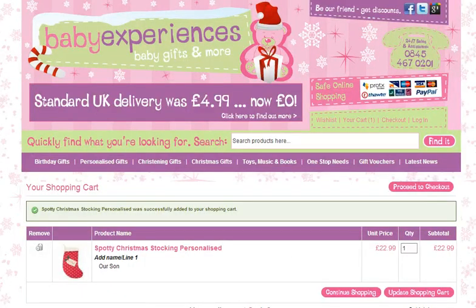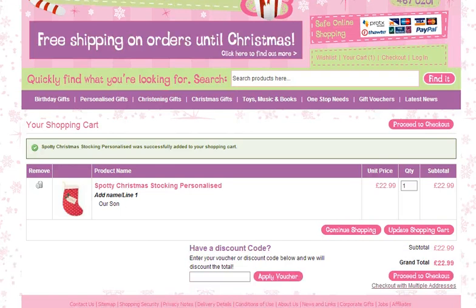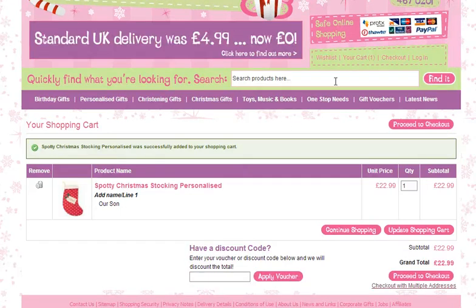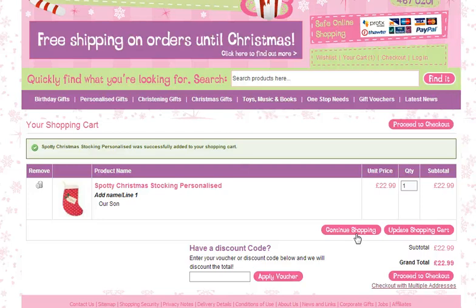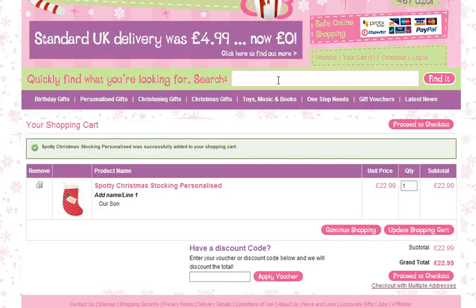Just press add to cart and there you go. If you want to look for a Santa Sack perhaps to go with it, either press continue shopping — it will take you back to the main shop — or again use the search box.